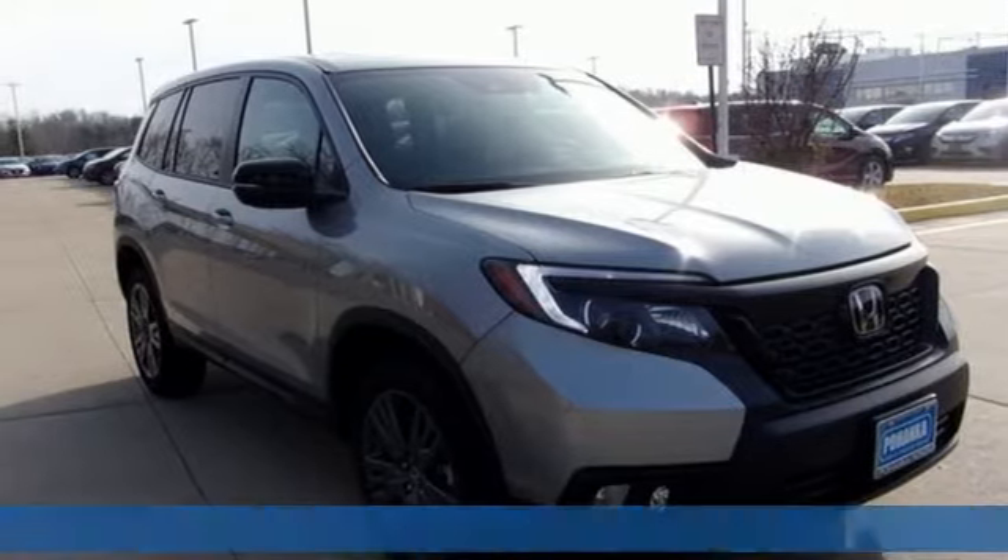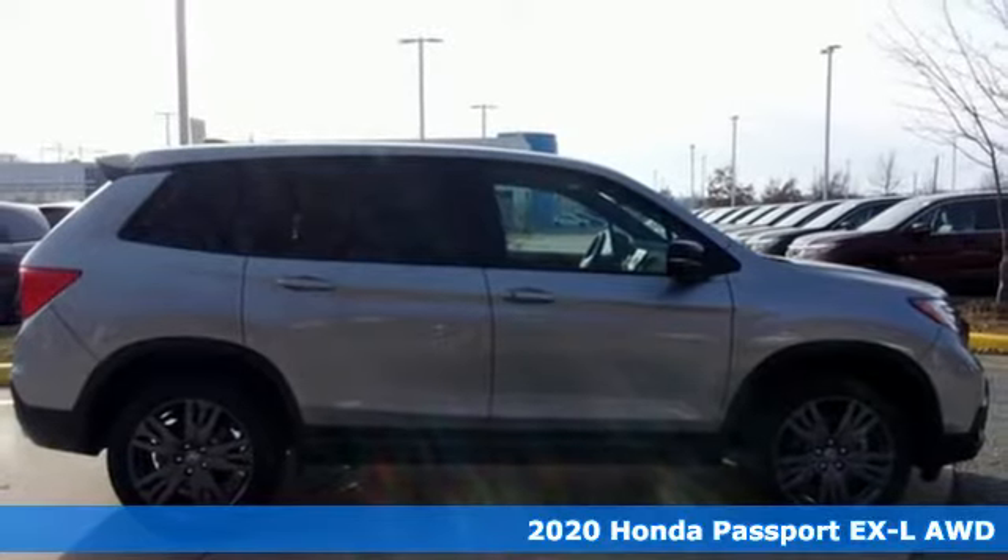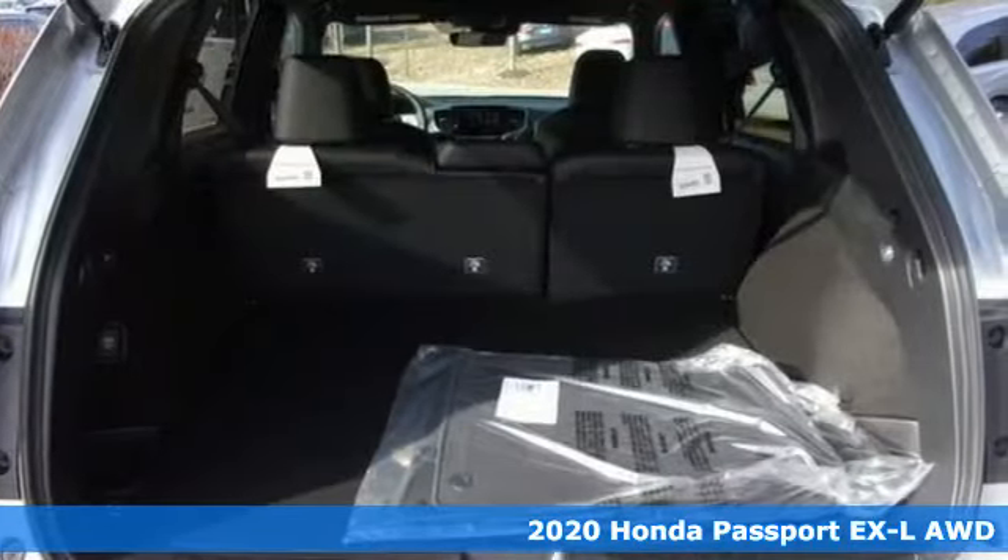It's a new 2020 Honda Passport. It's a Honda, so longevity comes standard. You'll look forward to every drive with features like these.